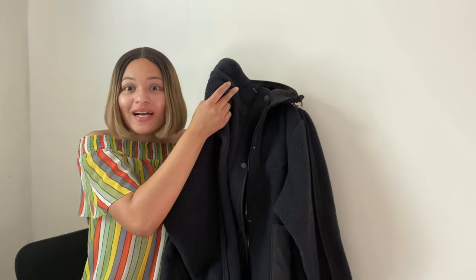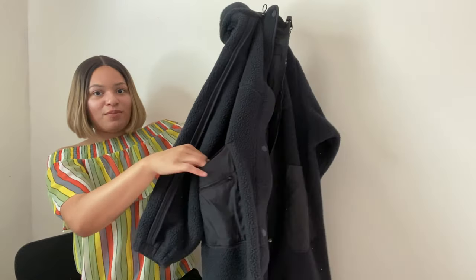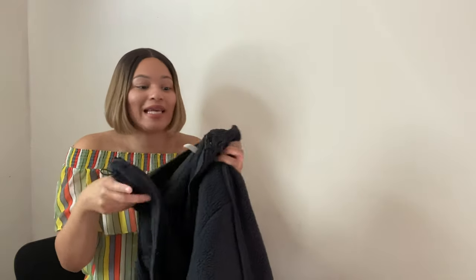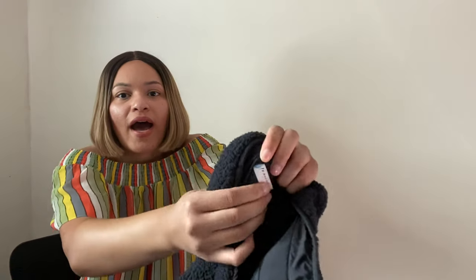When I saw this next item I was like, oh my gosh — I've never found anything like this at the bins. It's a Free People Movement faux sherpa zip-up jacket. It has pockets on the side and a little drawstring on the neck. It's a size XS. Comps look low at around $35 but I'm going to try to get at least $50 to $55 for this. It's really cute, in excellent condition, and I absolutely want to keep it — but I'm not going to.